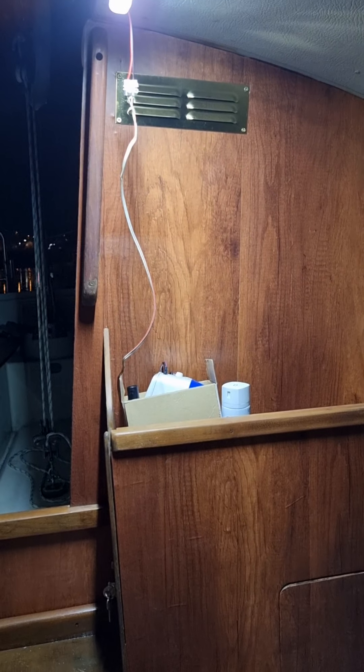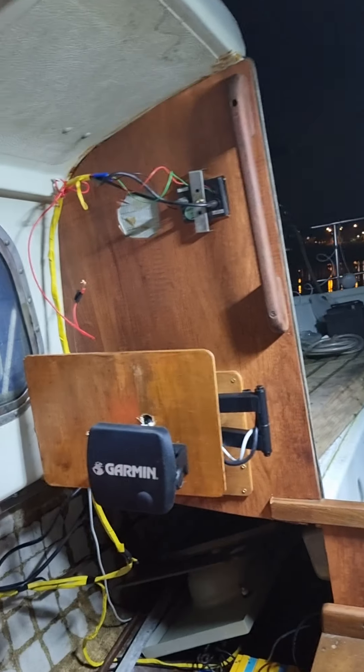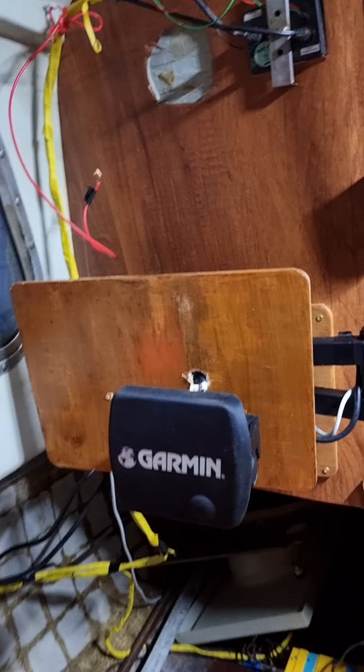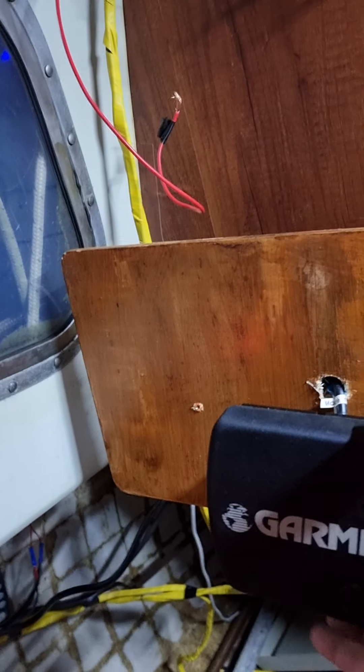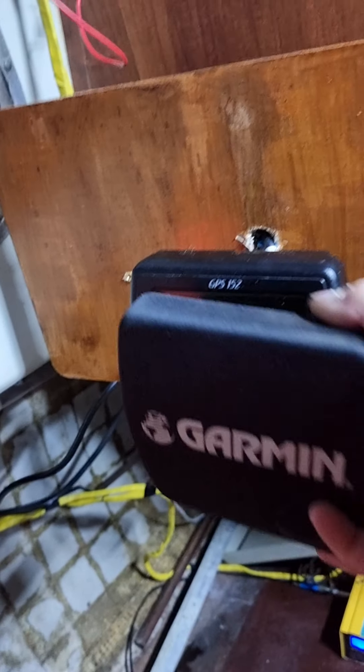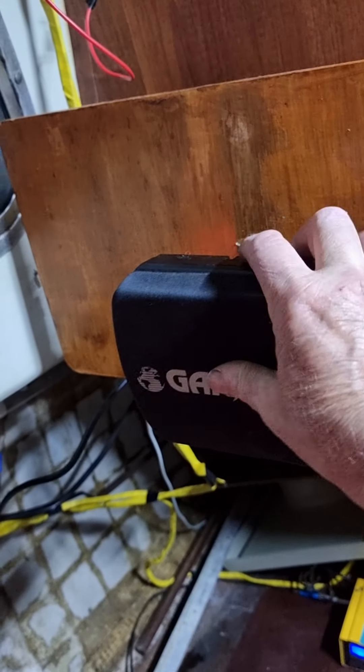Alright, so I'll give you an update on what's happening on the boat, how far I've got. That's my navigation system, my GPS, and it's all wired up, ready to go.